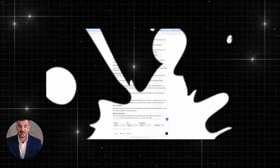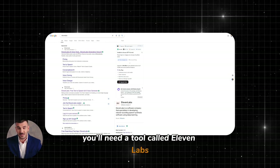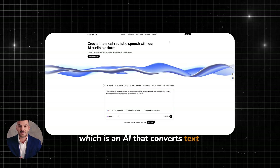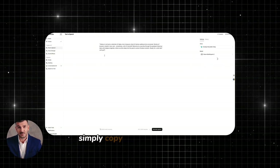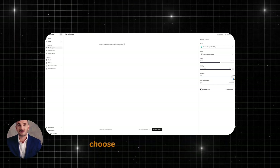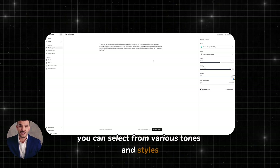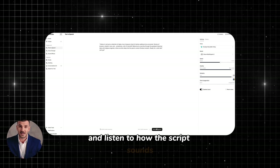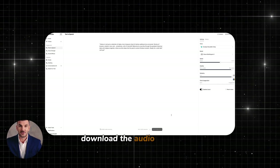After you have your script, it's time to turn it into a voiceover. You'll need a tool called Eleven Labs, which is an AI that converts text into a natural-sounding voiceover. To do this, simply copy the script from ChatGPT and paste it into Eleven Labs. Choose the voice you prefer — you can select from various tones and styles and listen to how the script sounds. Once you're satisfied with the voiceover, download the audio file to your computer.